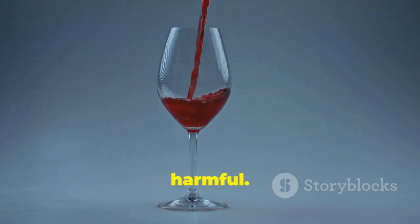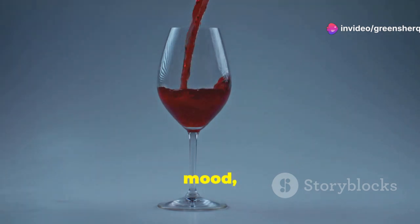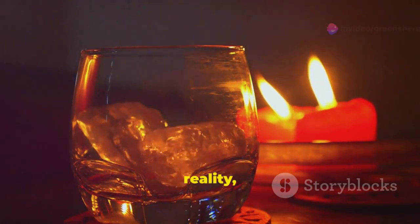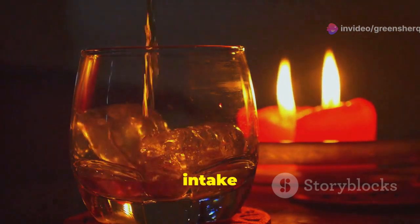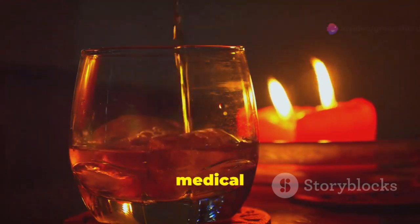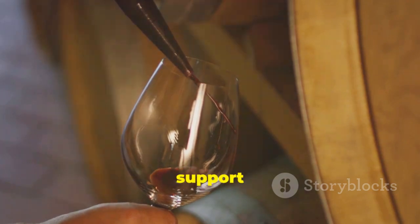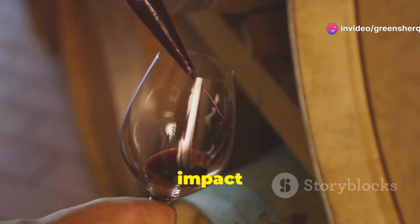Alcohol can also interfere with sertraline's effectiveness. While sertraline aims to stabilize your mood, alcohol can have the opposite effect, potentially worsening symptoms of depression and anxiety. This can create a vicious cycle where you might feel the need to drink more to cope, but in reality it's making your condition worse. It's crucial to discuss your alcohol intake with your doctor to determine what's safe for you. Your healthcare provider can offer personalized advice and might suggest limiting alcohol or avoiding it altogether, depending on your situation.